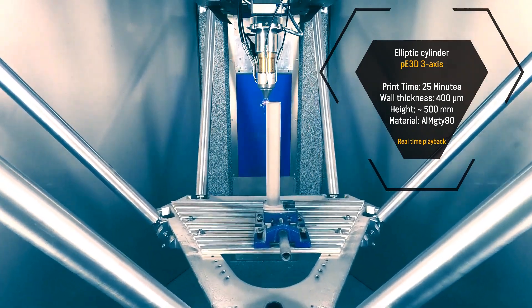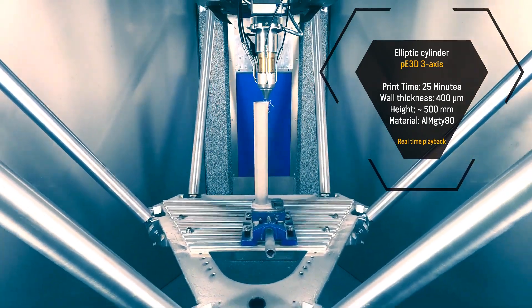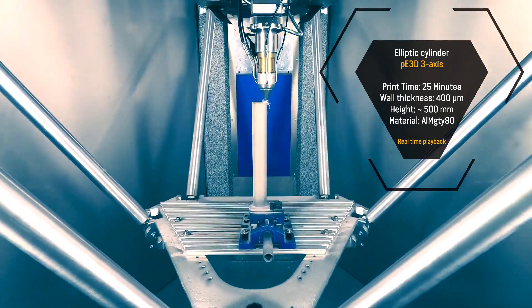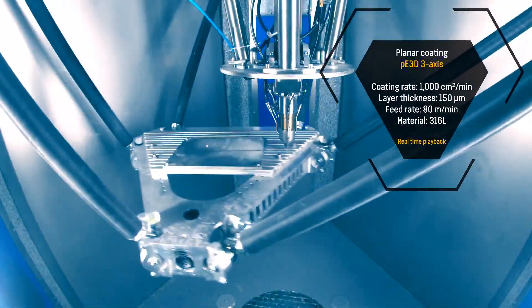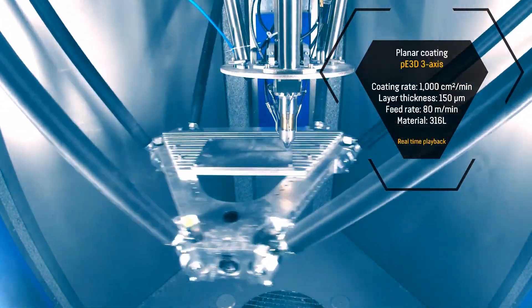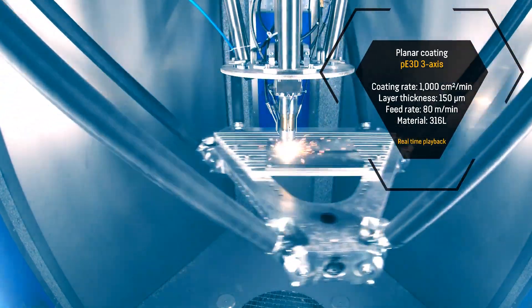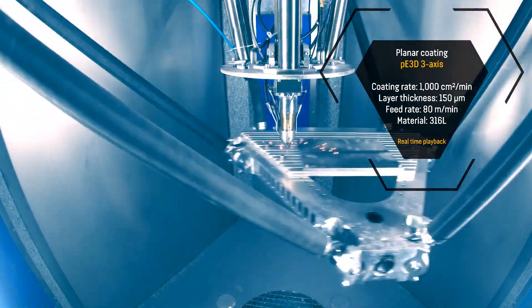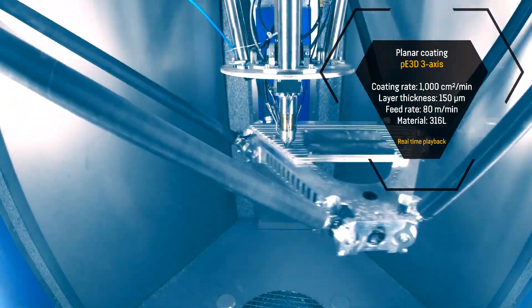I would like to give you an idea of what this technology enables and what type of commercial and technological advantages this approach of 3D high-speed laser cladding can offer to the market. The technology is very new and still requires a lot of industrialization steps, but the very first machines are already available and it's very exciting to see where the future will bring us.